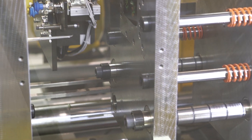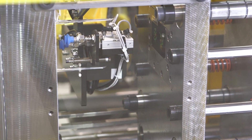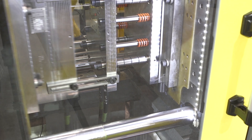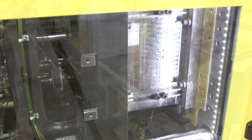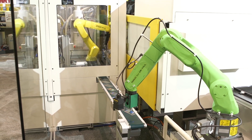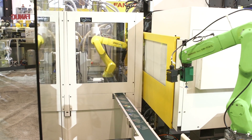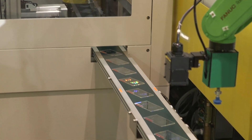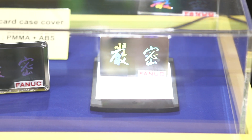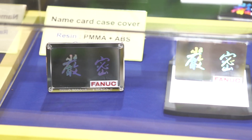Why would FIELD be so important? FIELD is actually something new that we've never done before. This product will be launched in January of this coming year. It allows us to connect across multiple things and then begin to do full, true analytic analysis of what's going on within the product. We currently do that with our own robot products through our ZDT program.